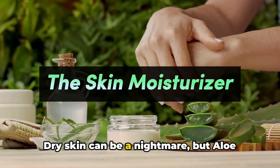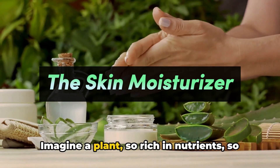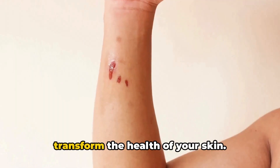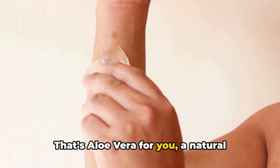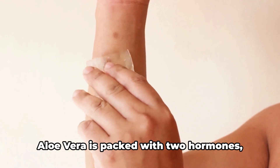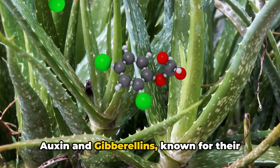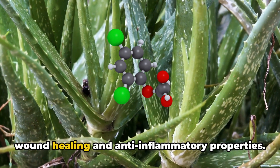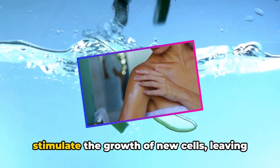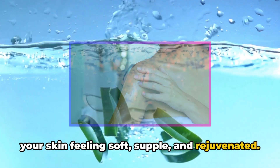Dry skin can be a nightmare, but aloe vera is here to rescue you. Imagine a plant so rich in nutrients, so versatile, that it can single-handedly transform the health of your skin. That's aloe vera — a natural moisturiser that doesn't leave your skin feeling greasy or clogged. Aloe vera is packed with two hormones, auxin and gibberellins, known for their wound healing and anti-inflammatory properties. They help to reduce skin inflammation and stimulate the growth of new cells, leaving your skin feeling soft, supple and rejuvenated.